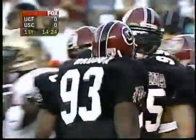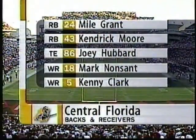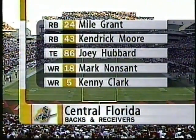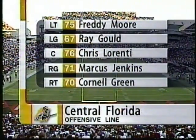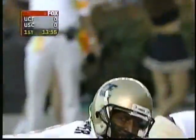Let's take a look at Central Florida's offensive lineup. Culpepper is outstanding — he's the best quarterback in the state of Florida. Mike Grant is in there with Kendrick Moore at fullback. Joey Hubbard, the tight end. Nonsant and Clark anchor a great group of receivers. Loretty, the youngster at center. Cornell Green, the most veteran offensive lineman. It's a young offensive line facing second and goal from the four-yard line.